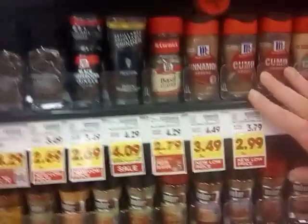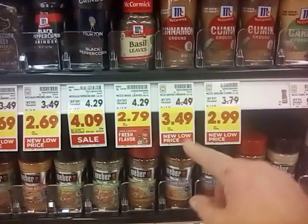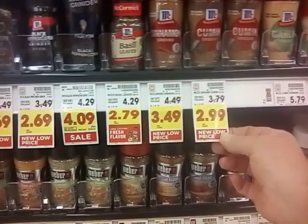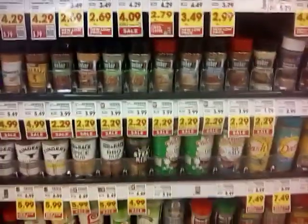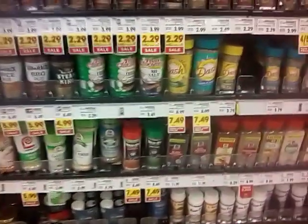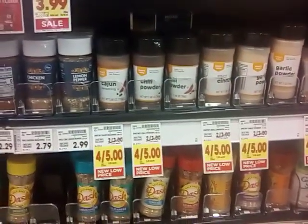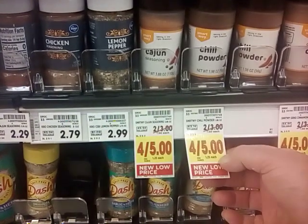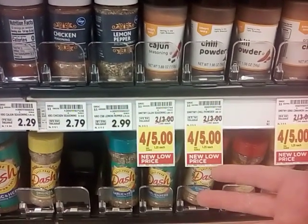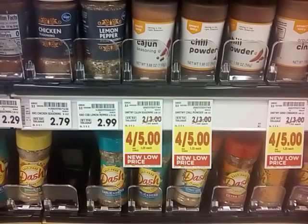We have another name brand — McCormick — that has dropped prices from $4.49 to $3.49, $3.79 to $2.99, $4.29 to $3.29, and $6.49 to $4.49. So McCormick is jumping on this. And Mrs. Dash brought down from $8.99 to $7.49. Also the SmartWay, which is a Kroger brand — they were $2 for $3, now they're $4 for $5, which means $1.25 each. They're $0.25 cheaper.